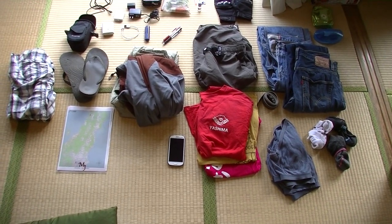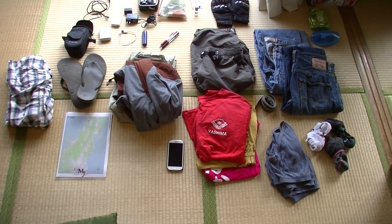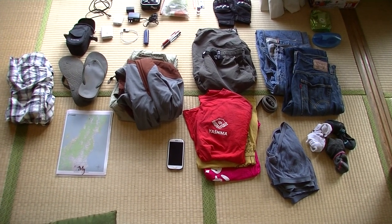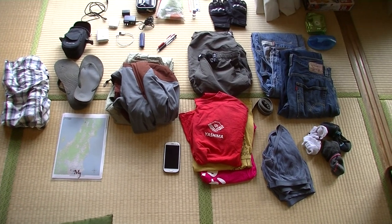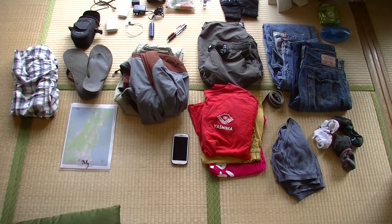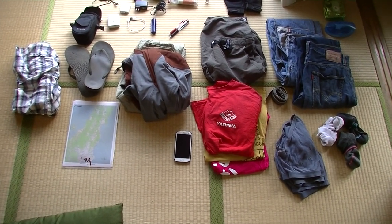As for clothes, I'm going on a five-day trip and I think on day three I can do laundry in the evening, so if I just have three pairs of the essentials I can stay relatively clean. I might get a little sweaty depending on the weather, but there's not much you can do about that when you're riding.